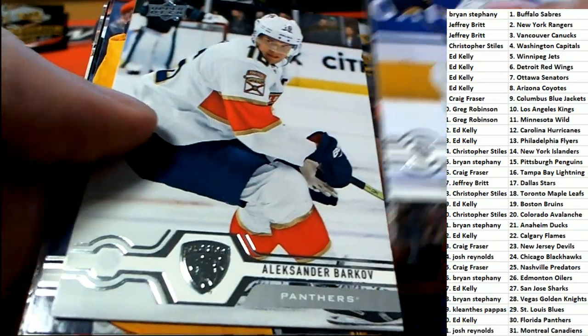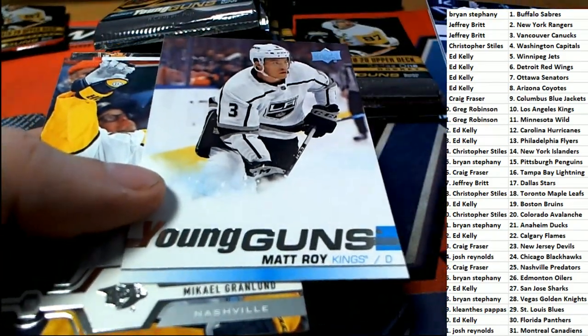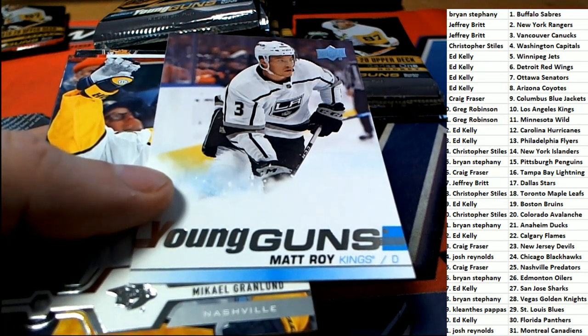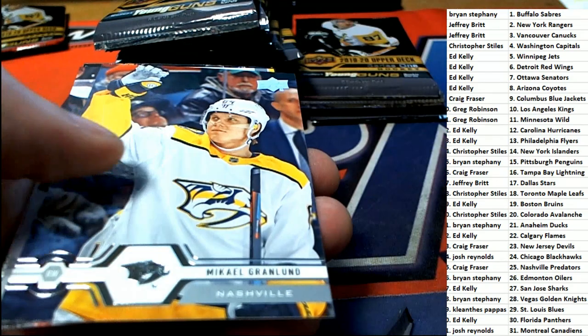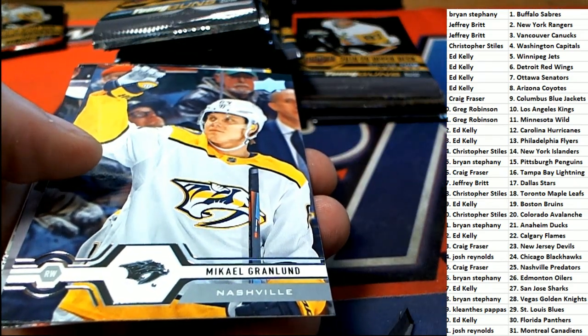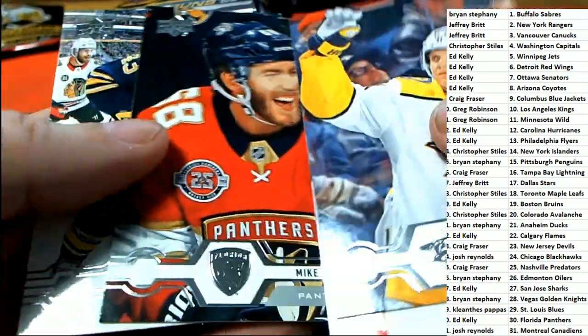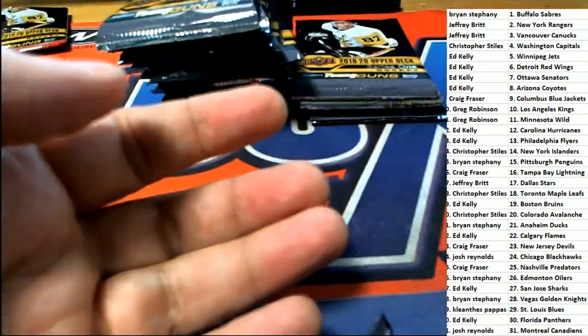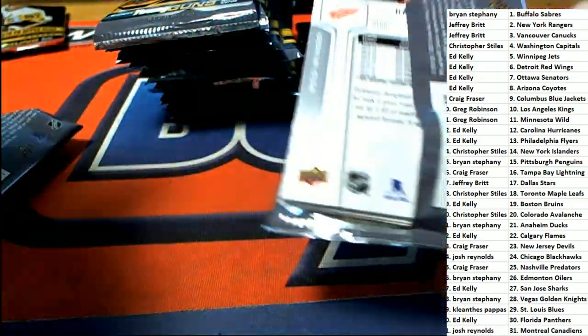The next pull gets another Kings card. Yeah, Jason F. and Stephen K. really did good in that break. Kings are hitting pretty good right now in Series 1.